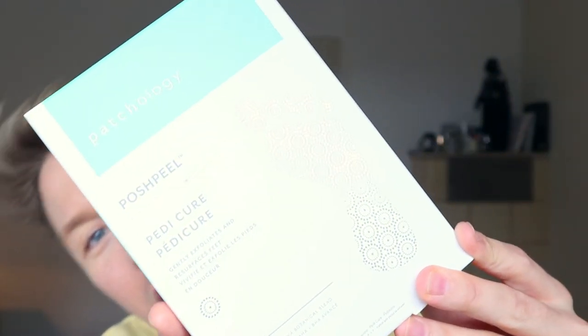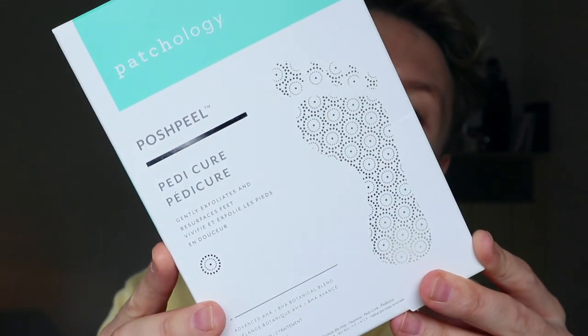From Patchology, I've got the Posh Peel Pedicure — I'm really excited about this one. These are advanced AHA BHA botanical blend foot treatment socks. You mix some little sachets, put the socks on, and they exfoliate your feet. I haven't used them yet but I'm going away in a few weeks and I want nice smooth feet for the beach.